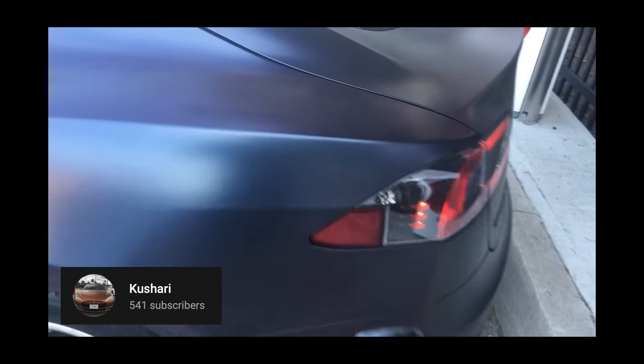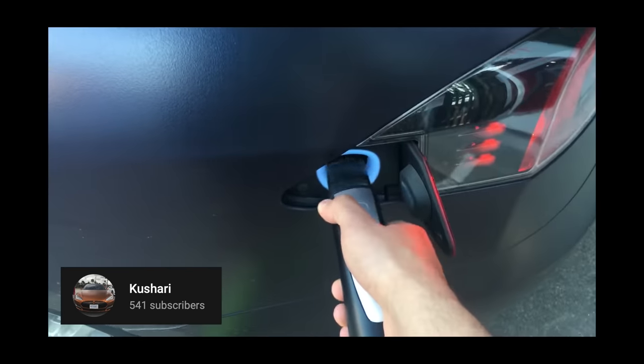Another quick tip that some people don't realize: you can press the button on the charger cable as you approach the charge port door to open it. You can do this with the included mobile charger and a Tesla Supercharger. Next up, and back to more practical features, let's talk about things on screen.